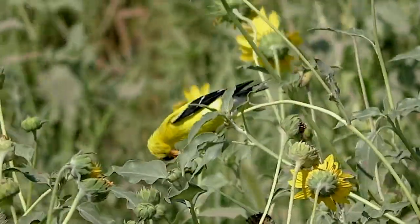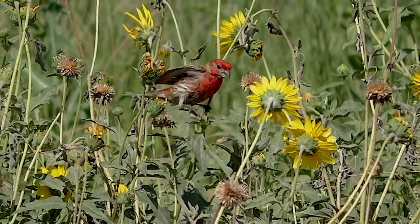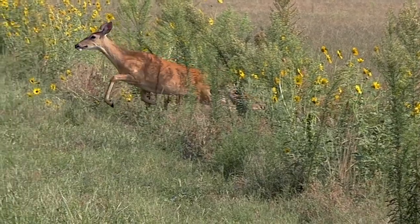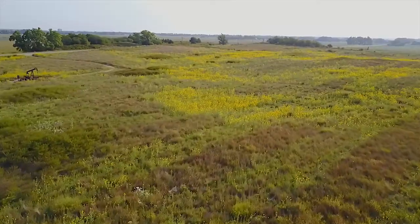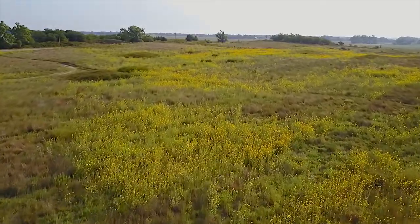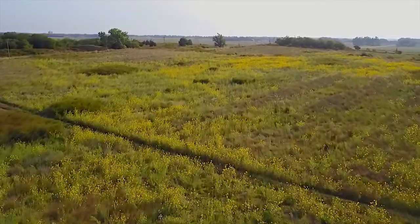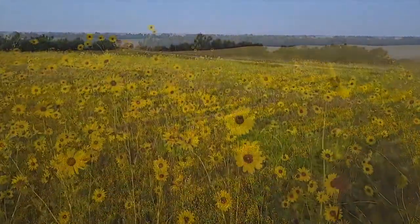Sunflower seeds feed a variety of wildlife species through the winter, and the thick plants make good protective cover. Looking at the vast numbers of sunflower plants spread across many wild locations, it's easy to see how seed numbers could be measured in trillions. It's why they are so common.